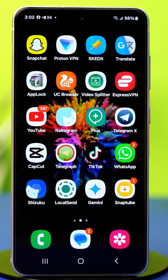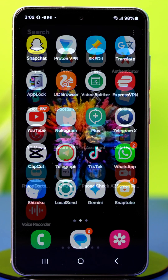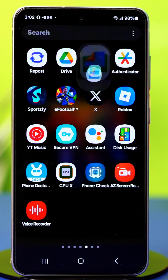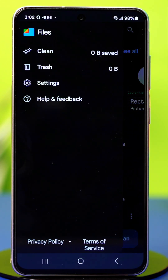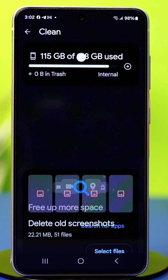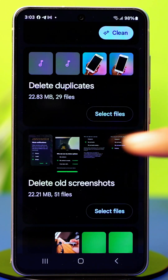Method 2: Use Google Files App. If you use Google Files, it can help clean up WhatsApp media. Open the Google Files app on your phone. Tap the three-horizontal line in the top left corner, or tap on Clean. In here, find your WhatsApp media and delete unwanted files.